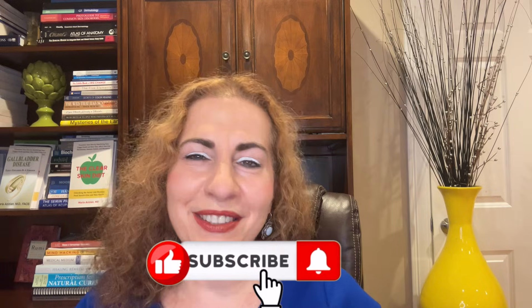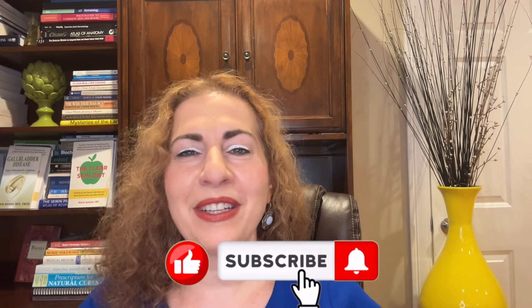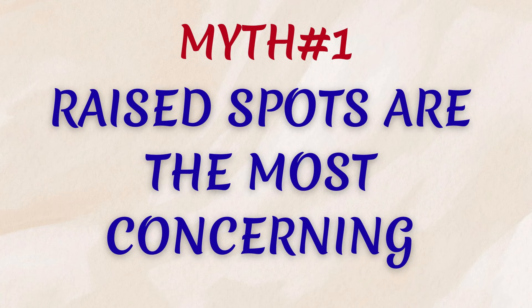And if that sounds good, please like, share with your friends and family, and subscribe. Myth number one: raised spots are the most concerning.